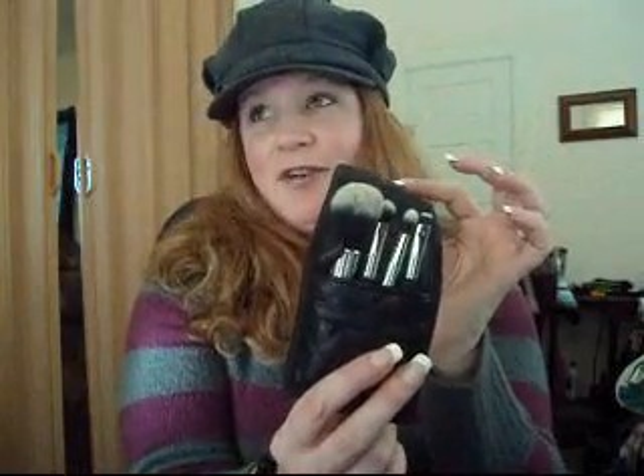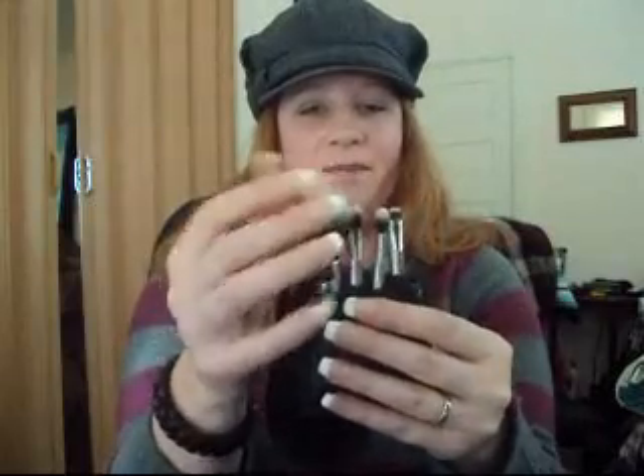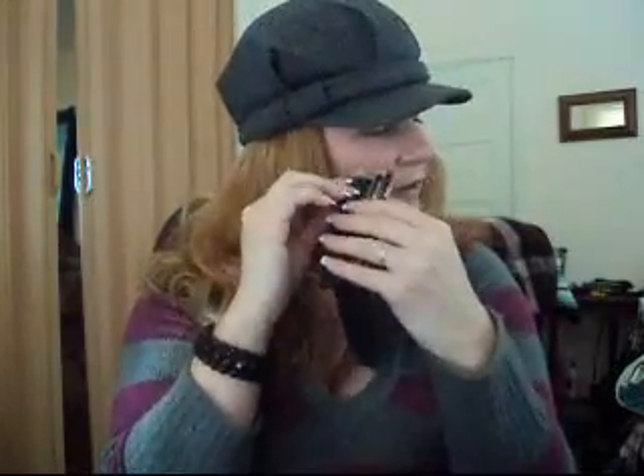Now that I've found the discovery of brushes, I don't use those anymore. I can't express how much I love them.